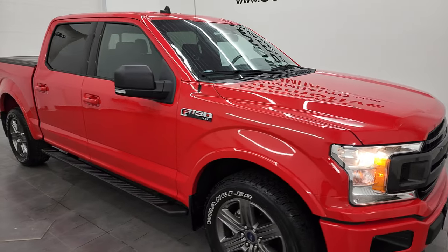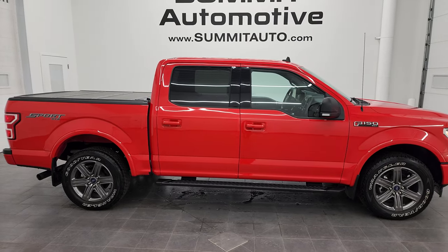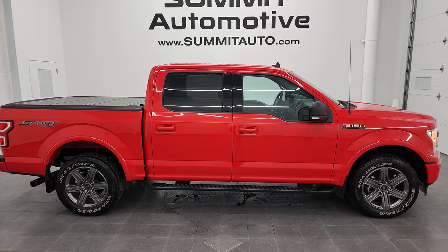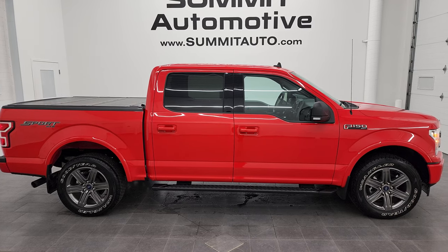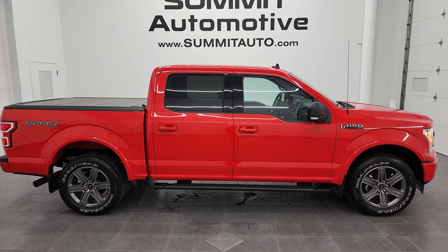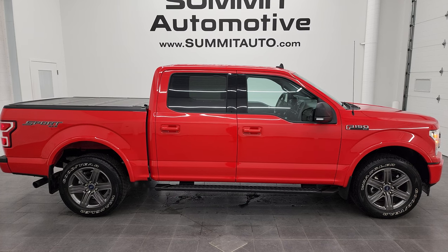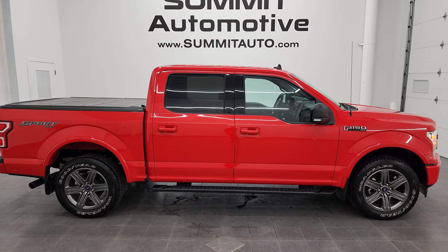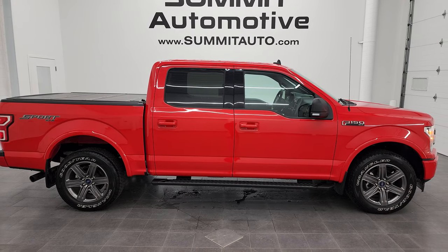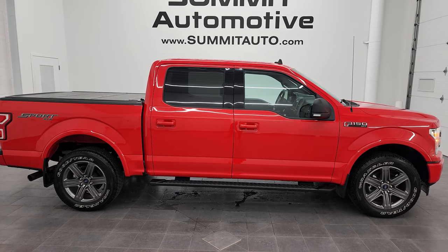I would highly recommend this truck from a quality and condition standpoint. To see more pictures of this truck or one of our other 550 new and used cars, trucks, SUVs, minivans, Wranglers, half-tons, three-quarter-tons, and one-tons, go to Summitauto.com for full pictures and descriptions of every single vehicle from two locations. For more HD videos, go to youtube.com/SummitAuto — remember to like, subscribe, and share, and click the bell notifications to get updates on the videos I do each and every day. We're super excited to help you with this ultra-clean 2020 Ford F-150 SuperCrew ShortBox XLT Sport in Race Red clear coat. Thanks again for checking out the video.